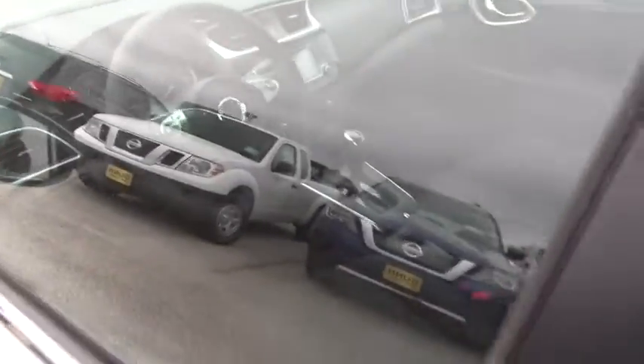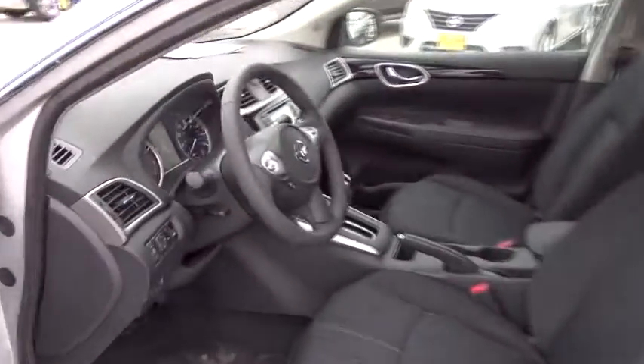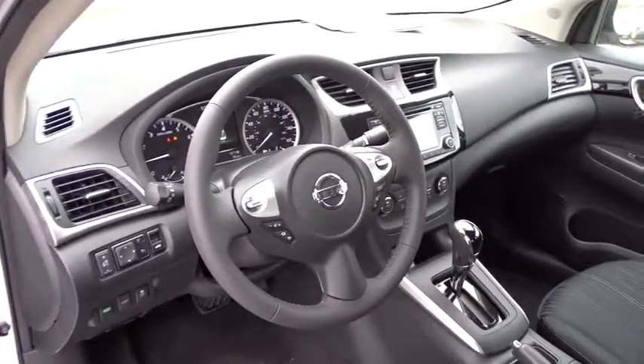Adjustable steering wheel, driver airbag, cruise control, keyless start, AM-FM stereo radio, front wheel drive, rear defrost, child safety locks, bucket seats, MP3 player, CD player.